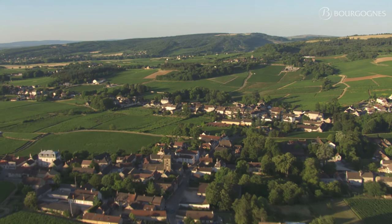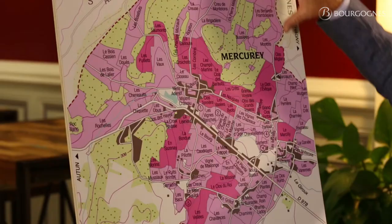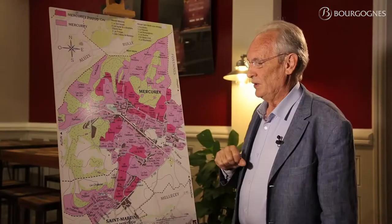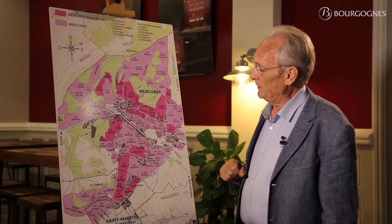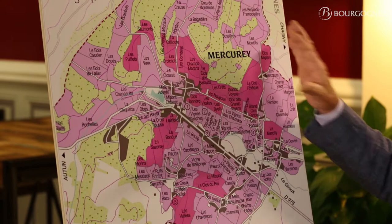Let's talk about geology. The particularity of Mercurey is that the vineyard is settled on sediment. Those sediments date from the secondary era and were formed during the Jurassic period, lasting about 50 million years.